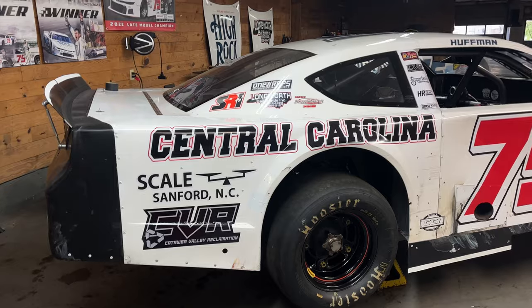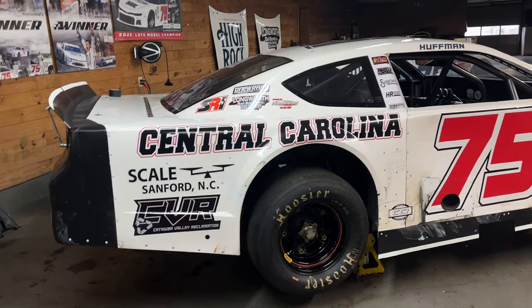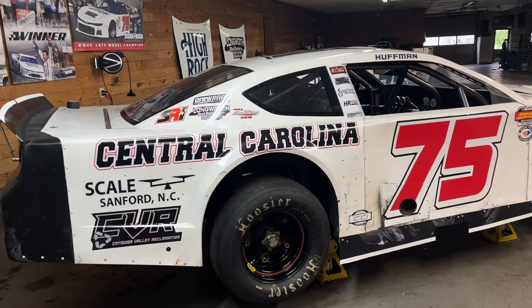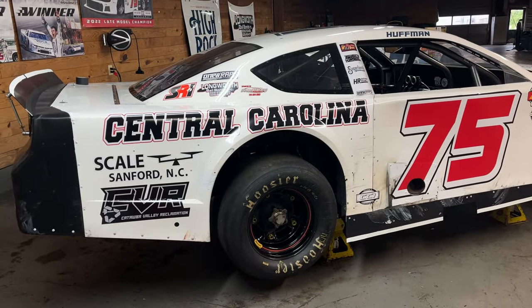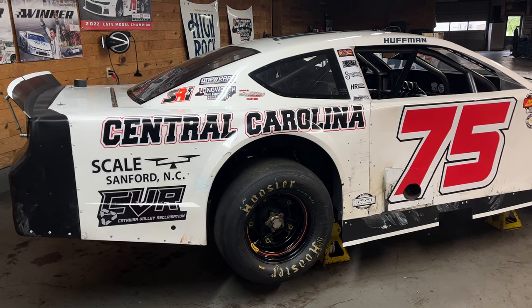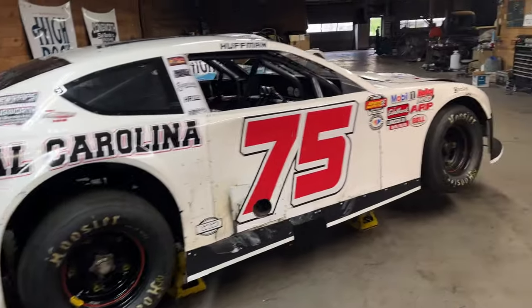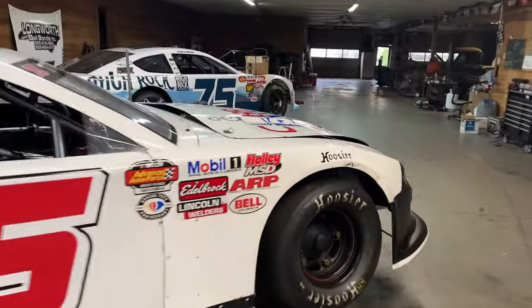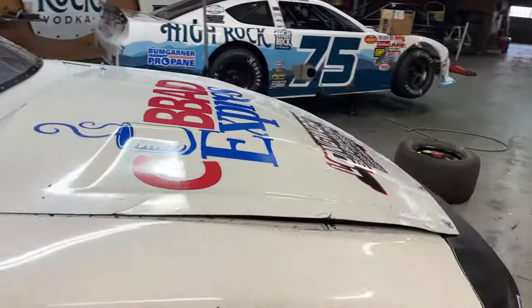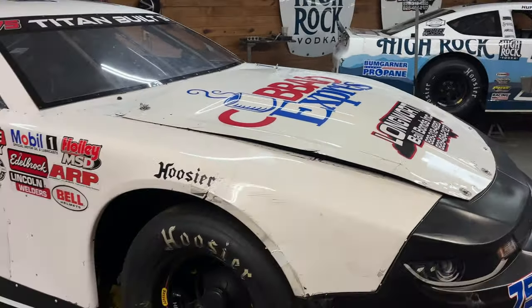We've got a new partner on board for our trip to Wake County. Thank you to Central Carolina Scale out of Sanford, North Carolina for stepping up and supporting what we're doing on this travel double duty effort this weekend. Our normal partners are up front too — Cupboard Express and Longworth Bell Bonds, which have been part of our program all season.